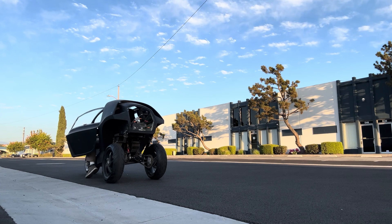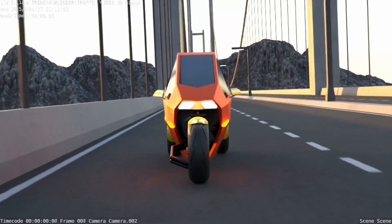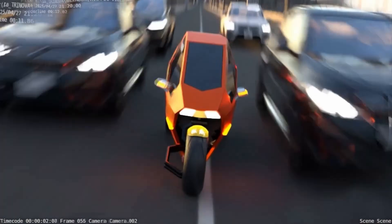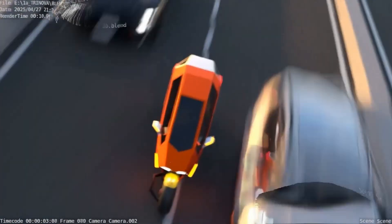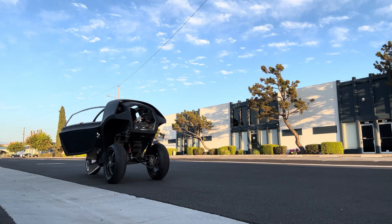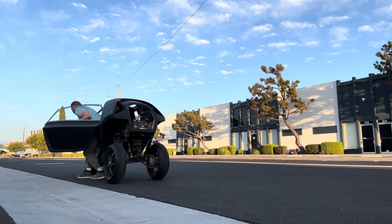And with an all-electric drivetrain, owners save on fuel costs, maintenance, and of course emissions. Trinova is turning to crowdfunding to bring this innovative vehicle to life, with a target price between $18,000 and $22,000. If successful, this could be the ultimate urban mobility solution — fast, efficient, and built to beat traffic.